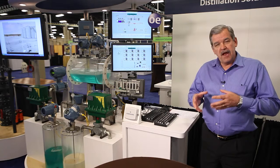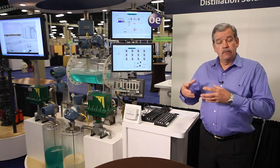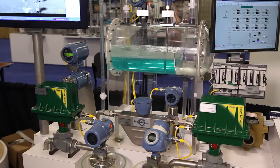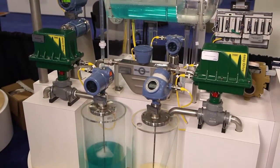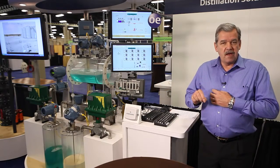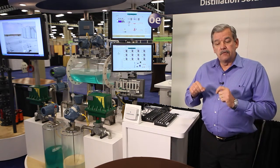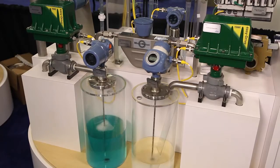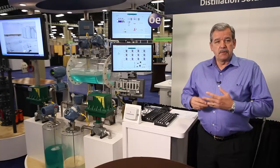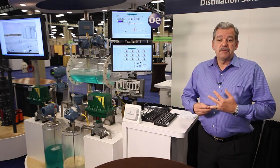All fields exhibit a natural rate of decline. This can vary from four percent per year to as much as one percent per week as associated with shale production fields. The magnetic, Coriolis, vortex, and orifice plate flow measurement devices you see here provide us the ability to sustain measurement performance over those changing conditions, allowing us to deliver accurate, reliable, and timely data to the customer.